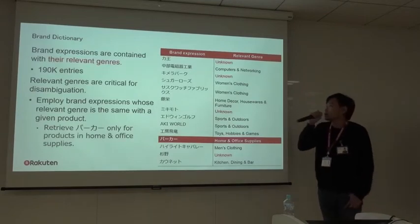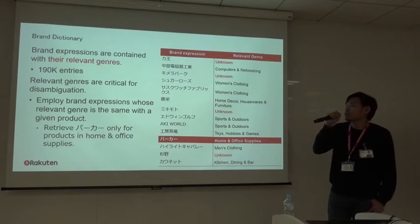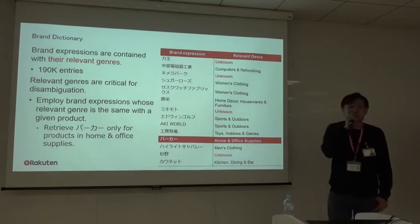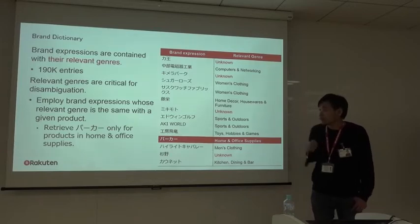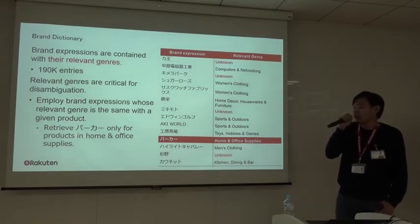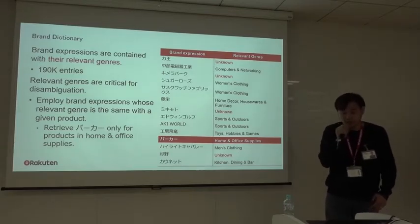In our brand dictionary, brand expressions are paired with their relevant genre. The current number of entries is 190,000. The relevant genre in the dictionary is very important: we use an expression for extraction only when the relevant genre matches the given data. For example, in the case of 'Parker,' we retrieve it only for products in home and office supply, not for products under the fashion genre. In this way, we can successfully disambiguate the sense of expressions when extracting the brand.